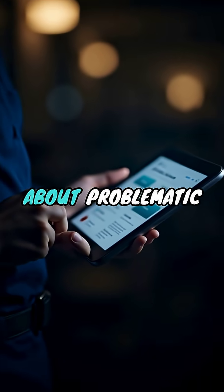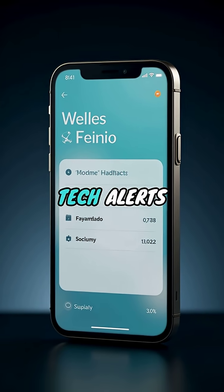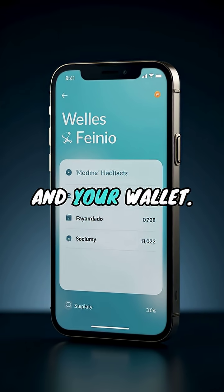Want real-time warnings about problematic updates before they break your system? Subscribe now for crucial tech alerts that could save your data and your wallet.